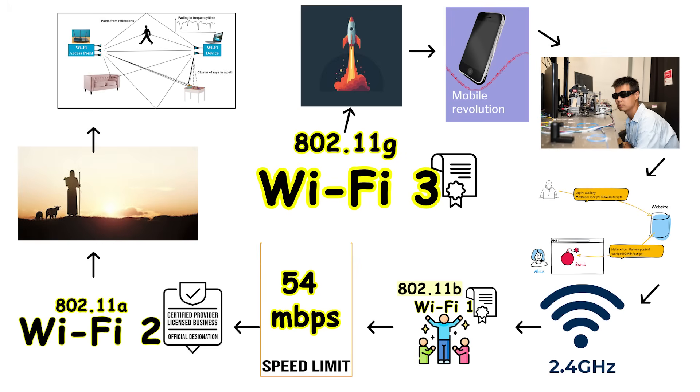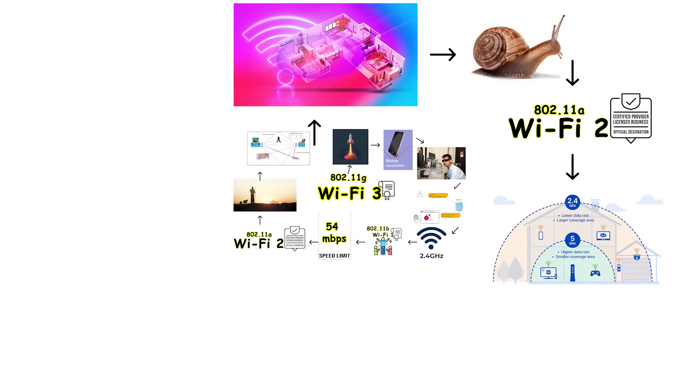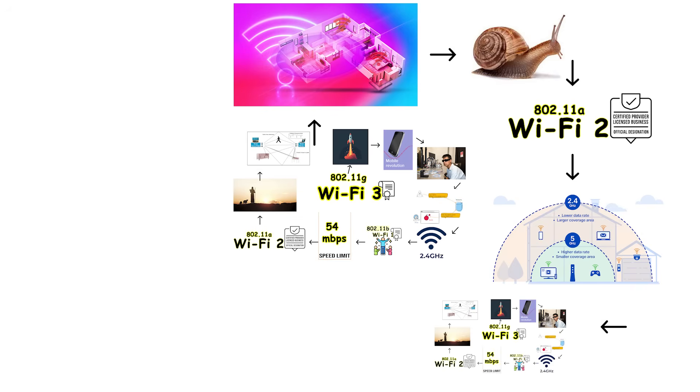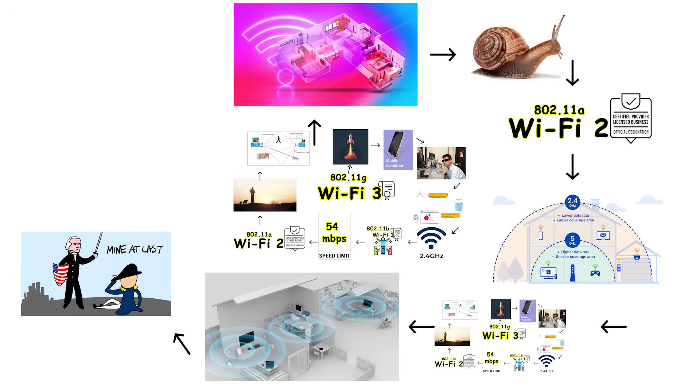The real genius of Wi-Fi 3 was solving the fundamental problem that plagued earlier standards. Wi-Fi 1 could cover a wide area throughout your home, but the speeds were painfully slow. Wi-Fi 2 delivered excellent speeds, but the coverage area was so limited that you practically needed to sit next to the router. Wi-Fi 3 gave users both decent speed and wide coverage at the same time. You could finally walk around your entire house while staying connected to the internet at reasonable speeds.